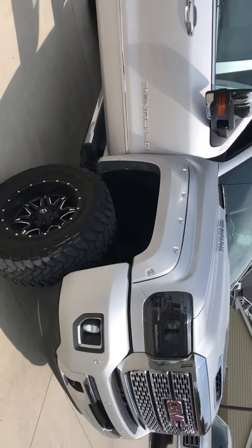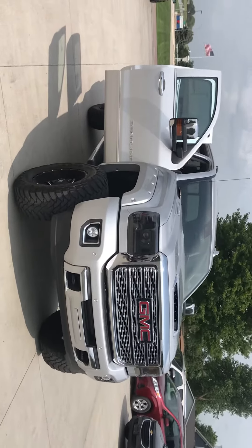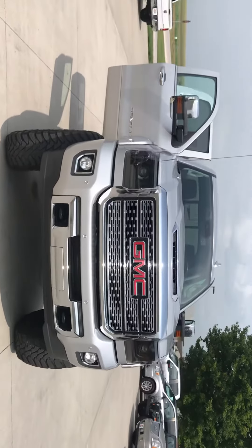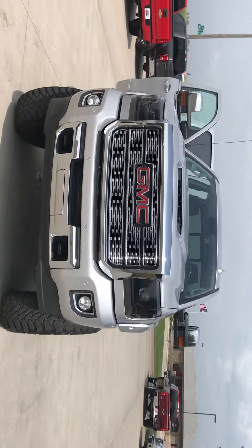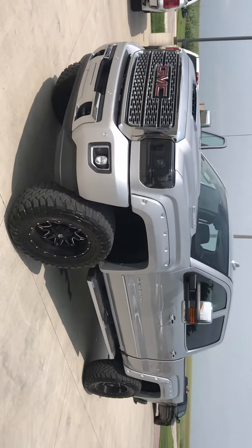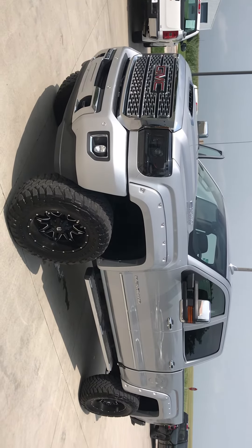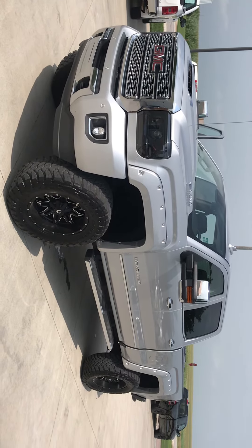This truck has a lot of aftermarket options, as you can see both inside and out, but everything has been done right and done well. If you have any questions about this Sierra or any of our other inventory, feel free to give us a call today at 712-659-2209. Thank you.